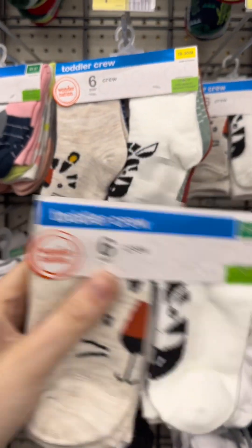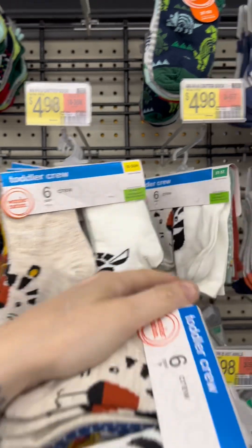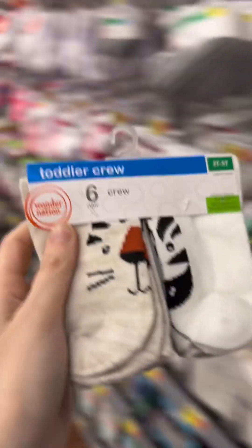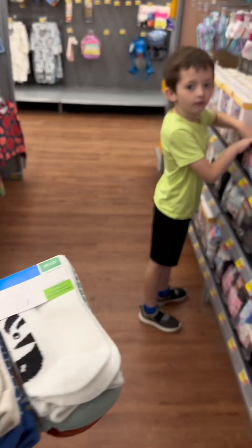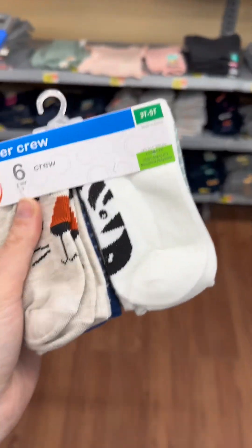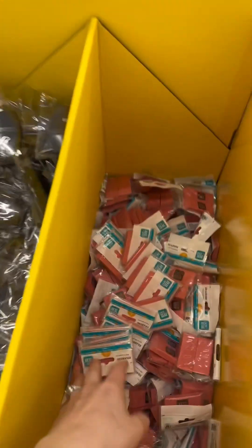If you're looking for socks for kids, definitely go to Walmart — it's definitely cheaper. These are $4.88, Walmart brand, like the Water Nation. This kid loses socks all the time; I feel like I have to buy him a pack of socks at least once a month, so cheaper the better. They started discounting school supplies at Walmart too.